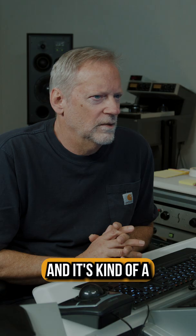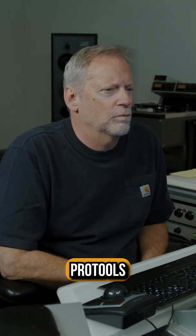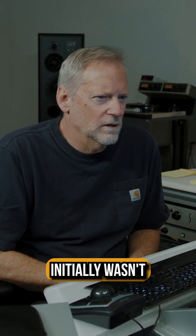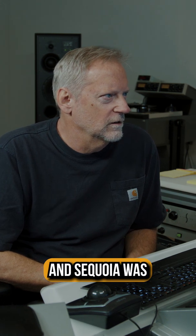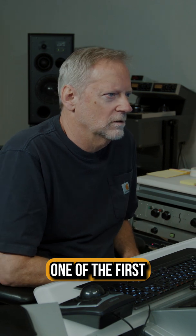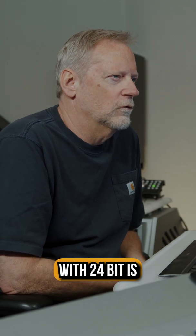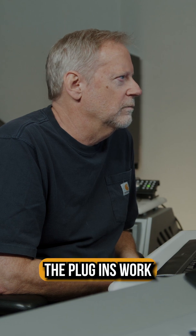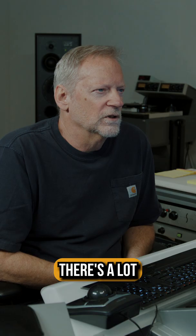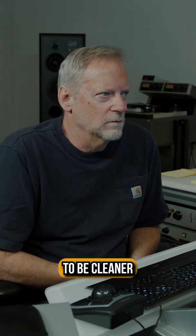For us it's kind of a historical thing — Pro Tools initially wasn't 24-bit capable, if you can believe that, back in the early days. Sequoia was one of the first, along with what was then Sonic Solutions, and that was important for us. Dealing with 24-bit, the resolution's better, the plugins work better, there's a lot more dynamic range to work with, and your end result is just going to be cleaner.